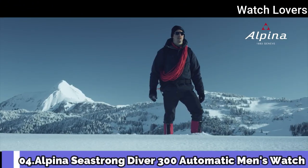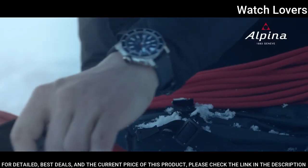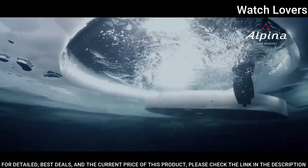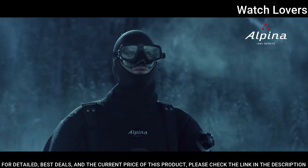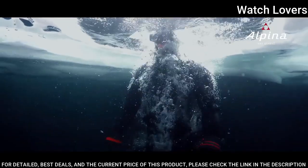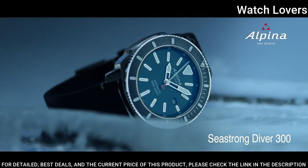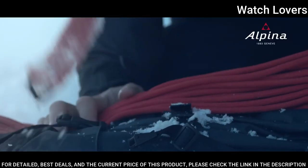Number 4: Alpina Seastrong Diver 300 Automatic men's watch. Stainless steel case with a blue micro-perforated rubber strap. Unidirectional rotating stainless steel bezel with a blue top ring. Black dial with luminous silver-toned hands and index hour markers. Dial type: analog, automatic movement. Scratch-resistant sapphire crystal, screw-down crown.